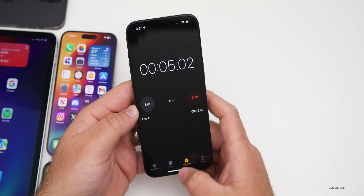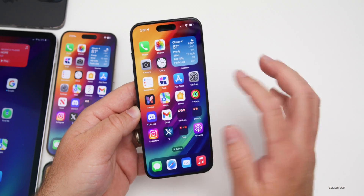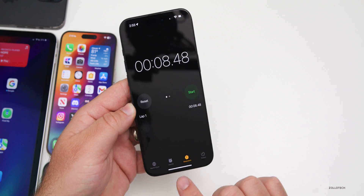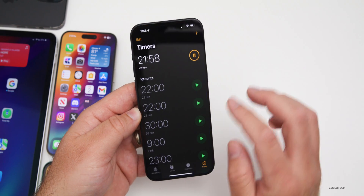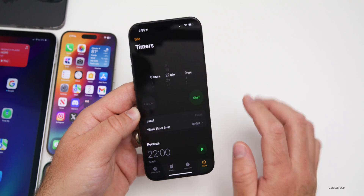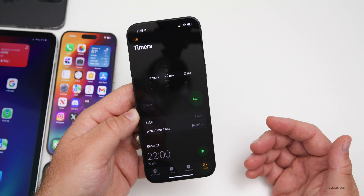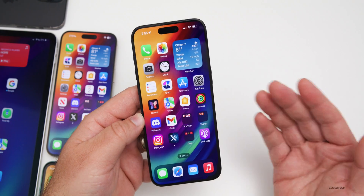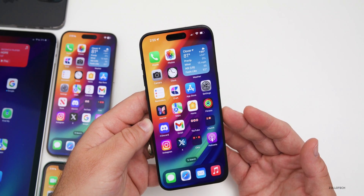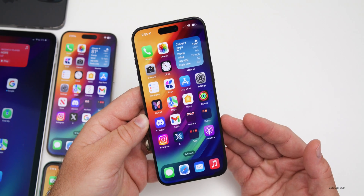Some things they haven't updated: the Clock's stopwatch still doesn't have a live activity. Going into Stopwatch, pressing Start, and swiping home shows no live activity — Apple added this in previous iOS 17.4 betas then removed it. Also missing is the Apple Music SharePlay option that worked with HomePod or Apple TV, so maybe they'll add those later.